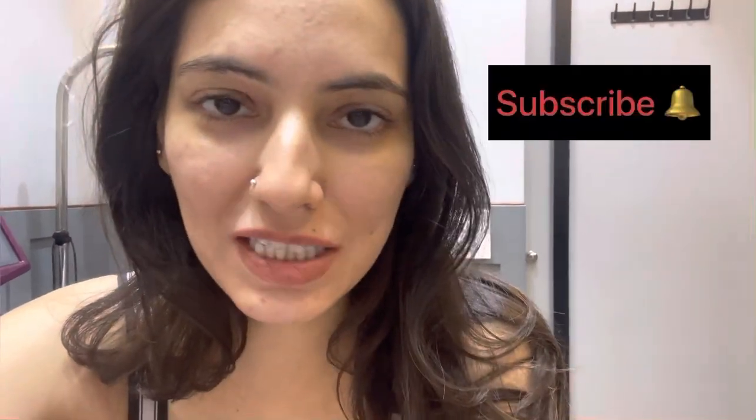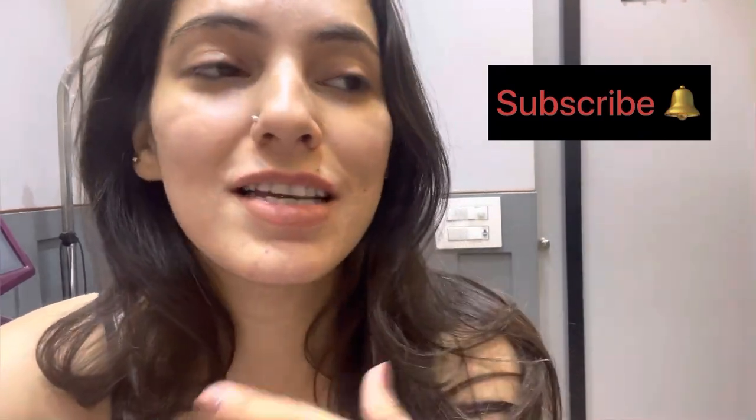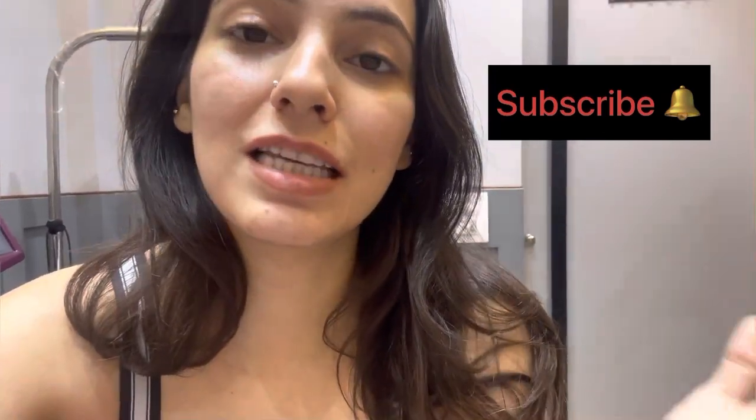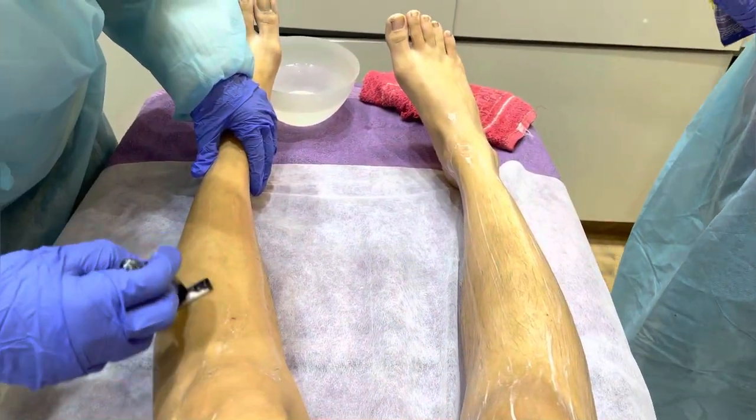Hello everyone, welcome to my YouTube channel. If you are new to my channel, I make lifestyle videos — I travel with my kid, I put up makeup videos, I do makeup on myself and on my clients and share it all here. Today I am at a skin clinic for my laser session. What is laser? How much does it cost? Is it required? How long does it take? All these questions I will be answering in this video, so please subscribe to the channel and stick around.